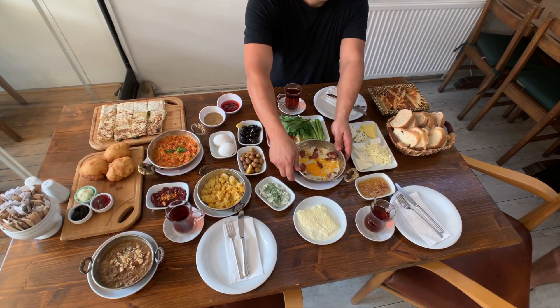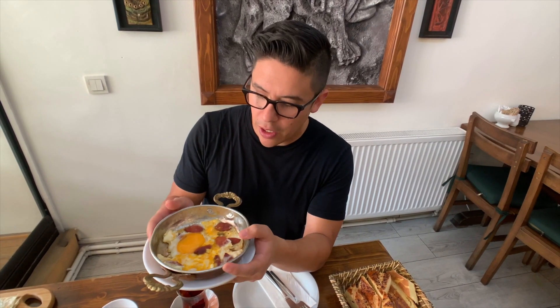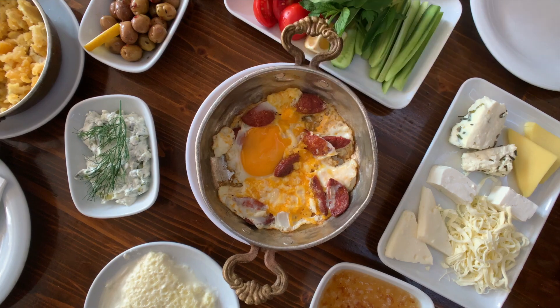There's also this — it's called sujuk yumurta. Sujuk is a type of Turkish sausage, kind of firm. Anthony Bourdain compares it to merguez, like a Spanish chorizo. You can see the yolk of the egg is still a little runny, ready to be dipped in. They'll have this directly in the center of the table and you take bread and dip into it — pure deliciousness.